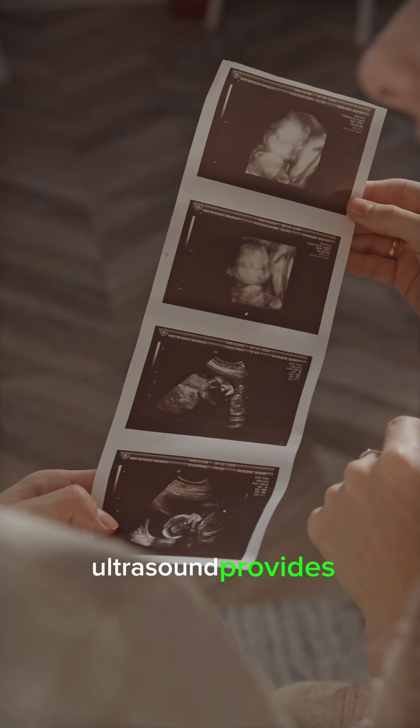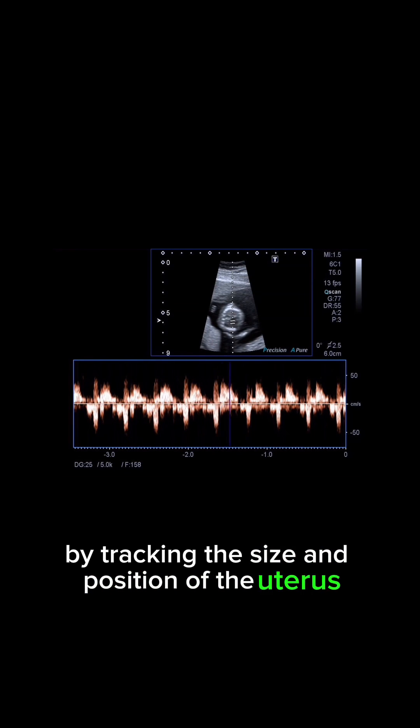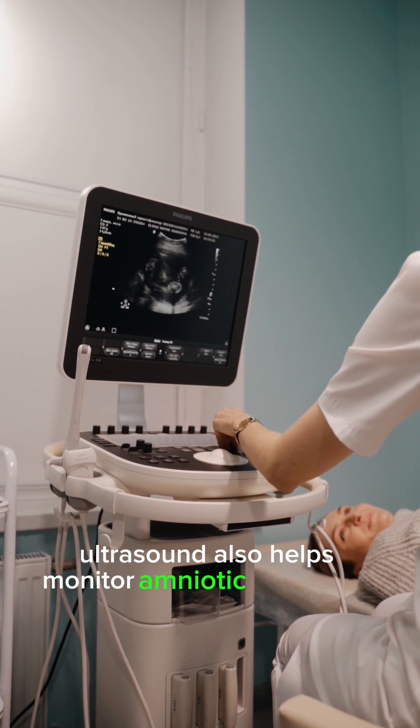Ultrasound provides vital information that guides medical decisions throughout the pregnancy journey. By tracking the size and position of the uterus and placenta, doctors can ensure a safe delivery and minimize complications. Ultrasound also helps monitor amniotic fluid levels,